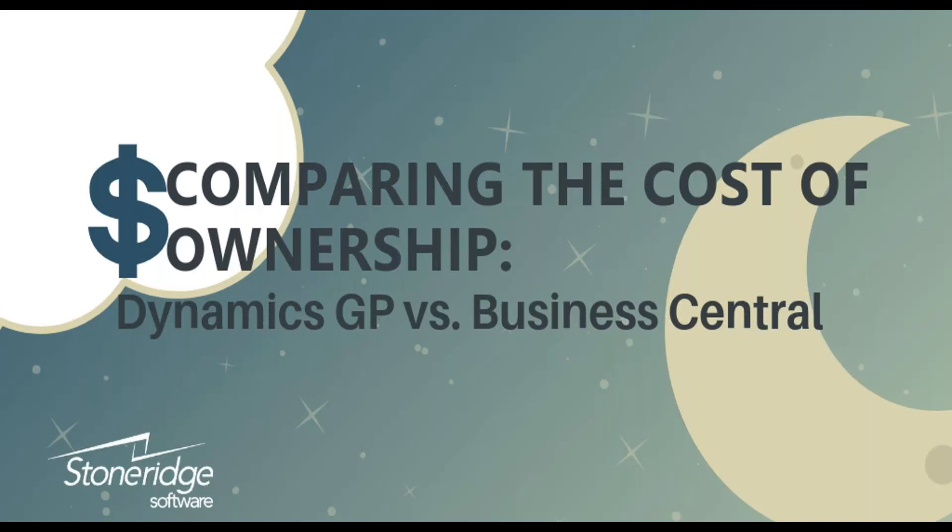Good afternoon and welcome to part three of our webinar series looking at comparisons and movement of Dynamics GP to Dynamics 365 Business Central in terms of ERP systems. Welcome to our webinar today.